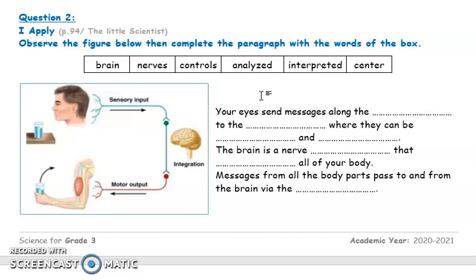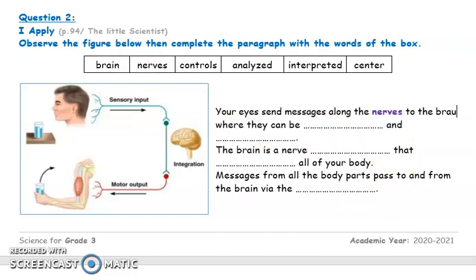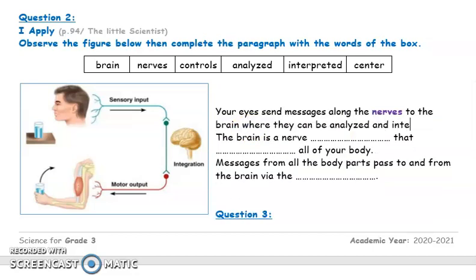What do we call the routes used by nervous messages to move from the sensory organs to the brain? These are the nerves. So, your eyes send messages along the nerves to the brain, and it's the brain that analyzes and interprets these messages.